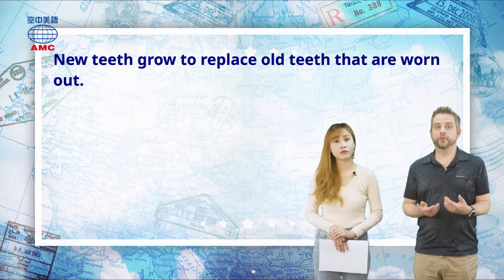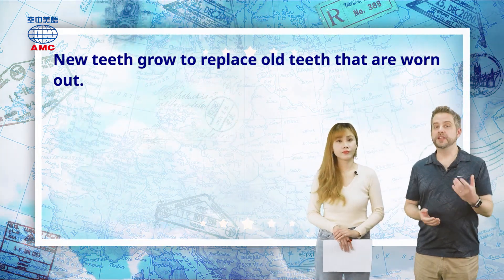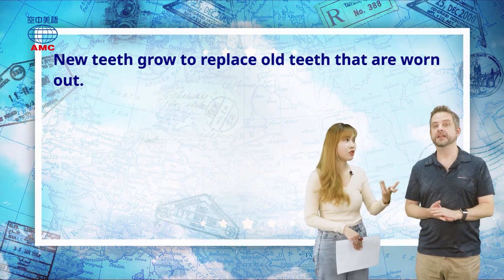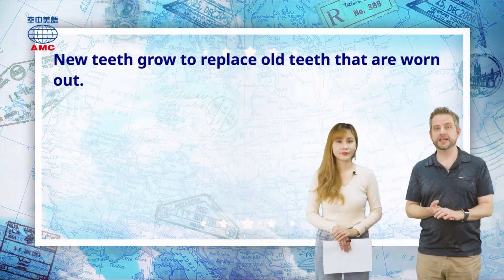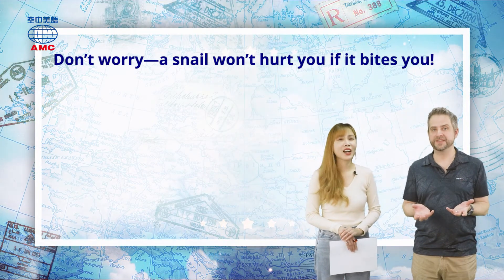Our clothes get worn out when we wear them for a long time. You can use 'get worn out' and 'be worn out'. You can put different verbs in — shoes too. But back to the article: don't worry, a snail won't hurt you if it bites you — even with all those 20,000 teeth.